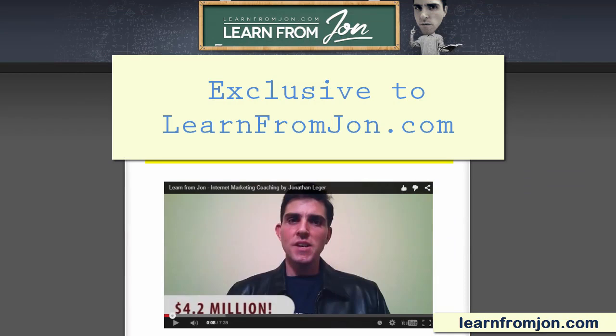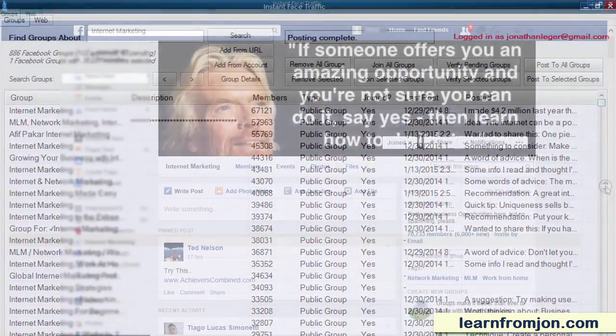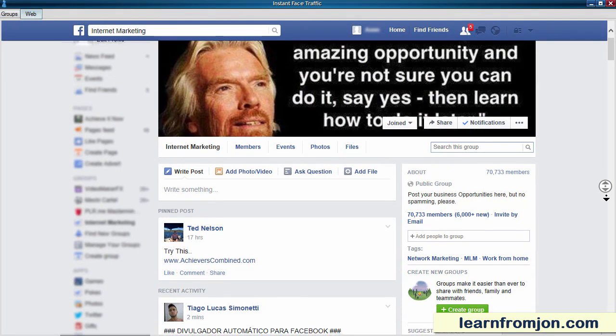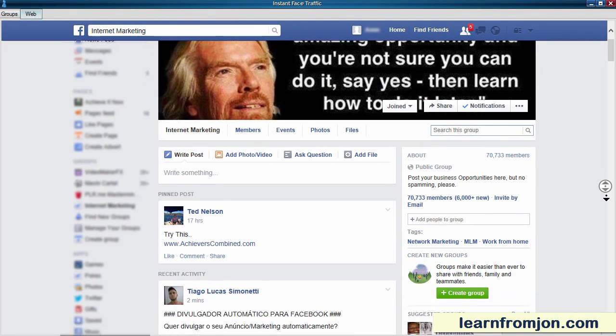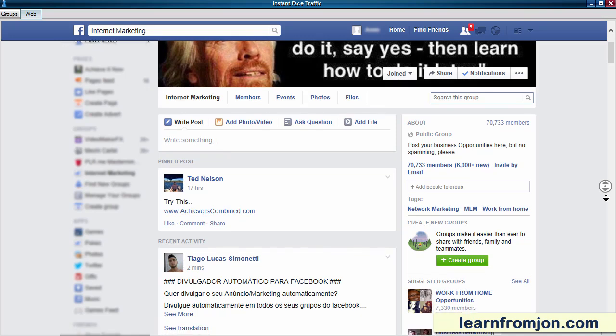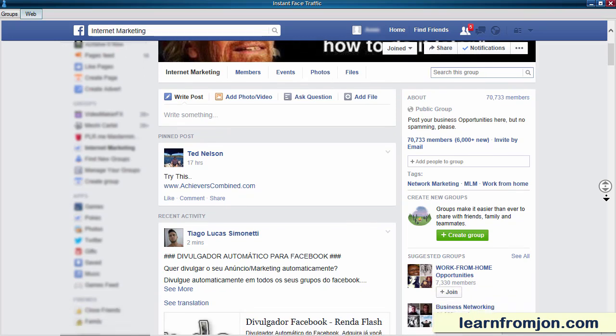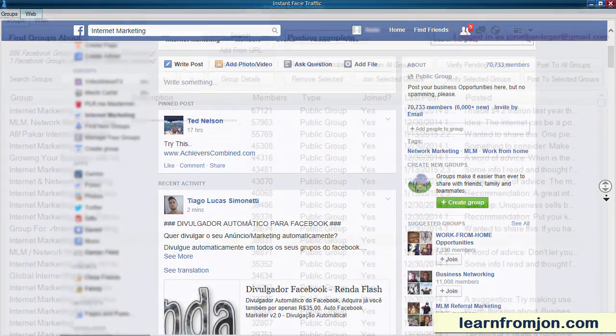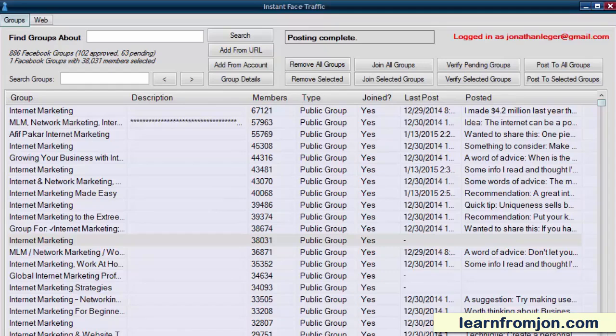Instant Face Traffic automates the finding, joining, and posting to Facebook groups. A Facebook group is simply a place on Facebook where a bunch of people with the same interests hang out and post. If you join those groups and post to them regularly, you can generate instant traffic to your site — not junk traffic, but quality targeted traffic, the kind of traffic that every business needs.